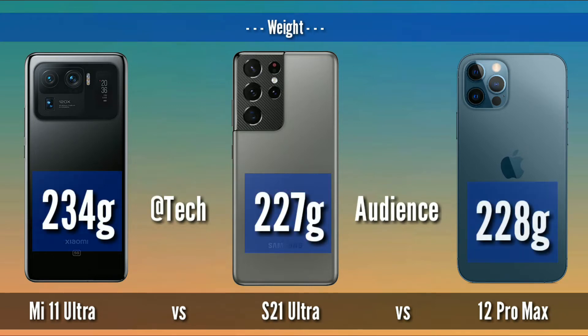Weight: iPhone 12 Pro Max weighs 234 grams, Mi 11 Ultra 227 grams, S21 Ultra 228 grams.